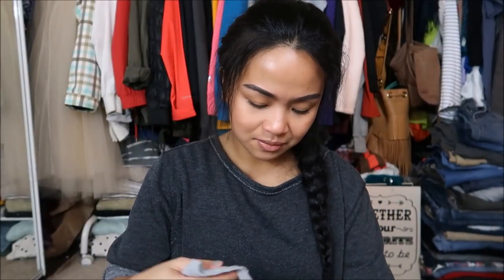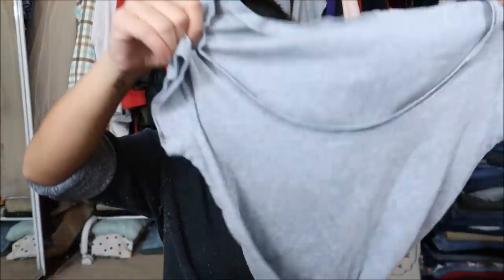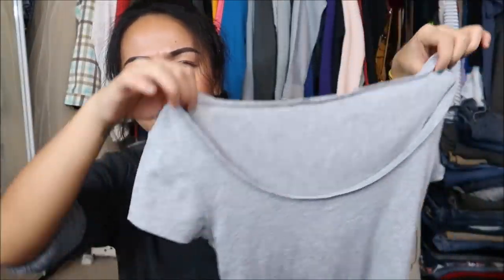The next thing I have is by Ralph Lauren Polo. It's a gray tee with a little boat neck — just a regular t-shirt. I can never have too many plain t-shirts.